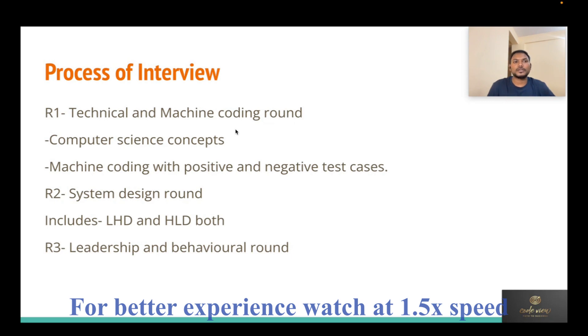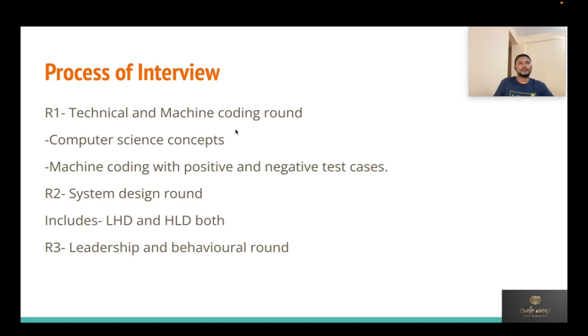The Tesco interview process mainly has three rounds. Round 1 is a technical and machine coding round — the technical part covers your tech knowledge and current roles and responsibilities, while the machine coding part gives you a problem to solve. Sometimes it's a LeetCode-style problem, but mainly it's a real-life scenario-based problem where you have to write working code with test cases, proper package structure included.